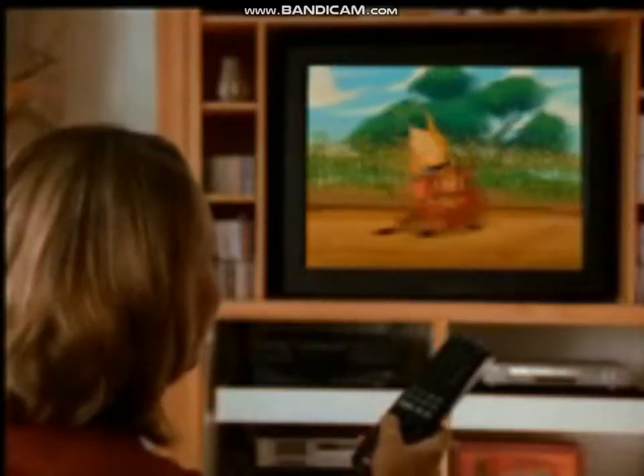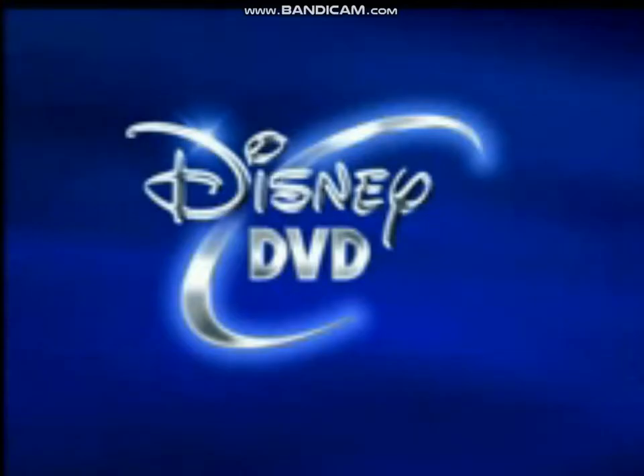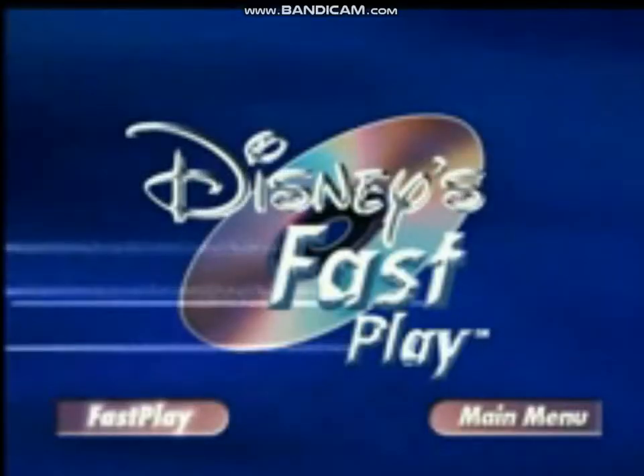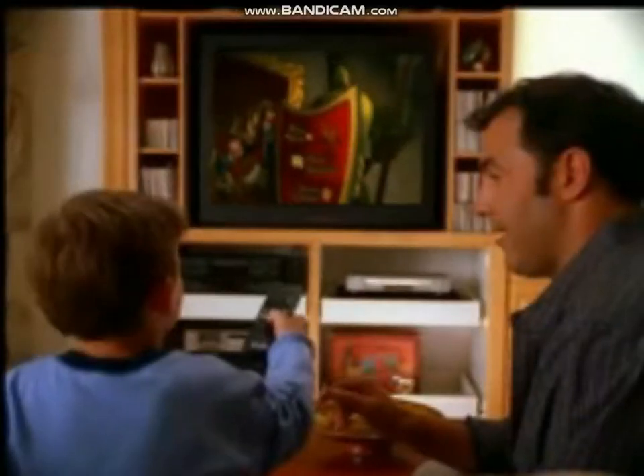And now, Disney has made using your DVD easier than ever before, with two great new Disney DVD innovations: Easy Find Menus and Fast Play.